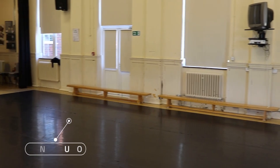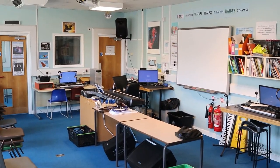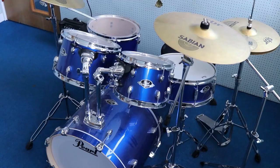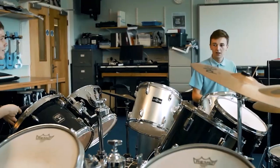We've got a dance studio for lessons and for all of the extracurricular performances that take place. Music at Patcham High School is really popular. Students master the skill of playing instruments and of technical music production.